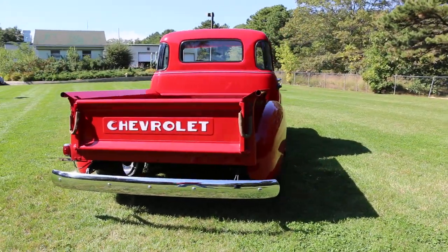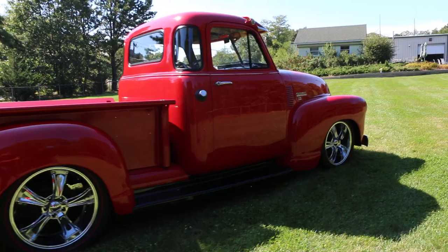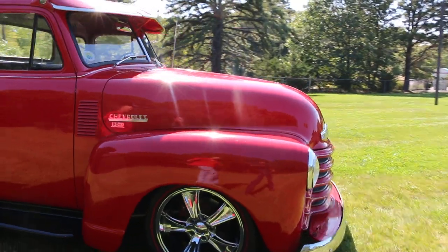Coilovers all the way around, and it's got a Mustang 2 front end with power rack and pinion steering. American Racing chrome wheels all the way around with 20s in the back — the redline tires are brand new.